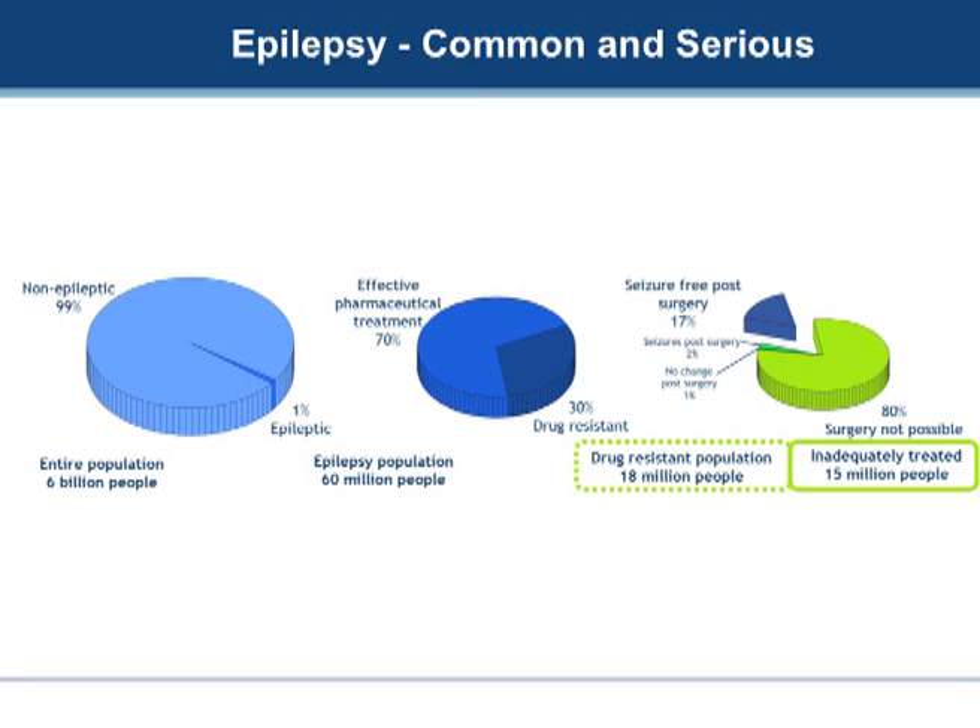Epilepsy is a really common problem — conservatively 1% of the population have epilepsy chronically, suffering recurrent seizures throughout their life. Probably 5 to 8% of the population have some seizures during their life. Of those 60 million people worldwide with epilepsy, about two-thirds are adequately treated with currently available medications.